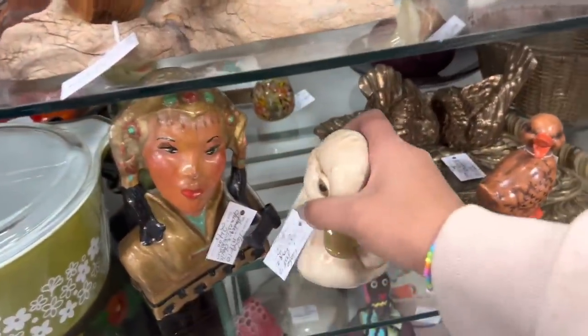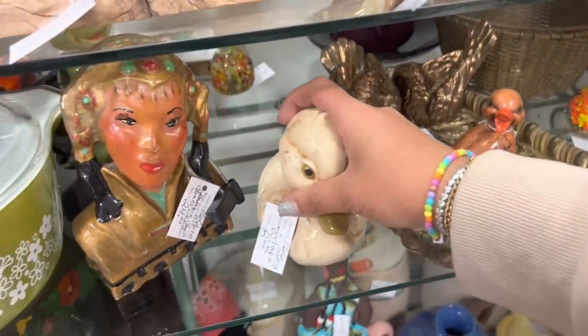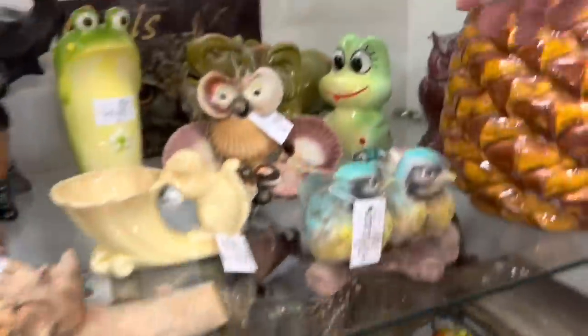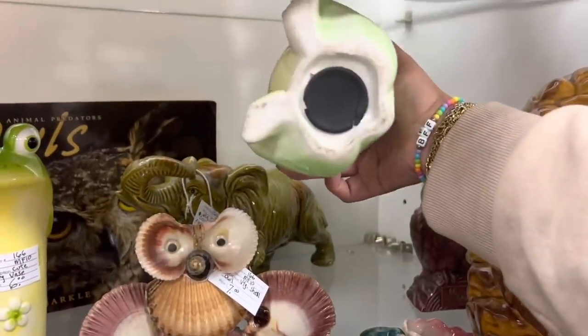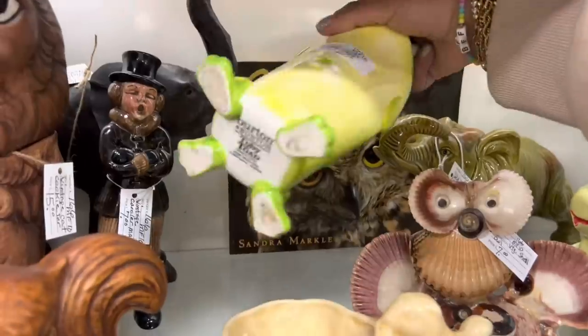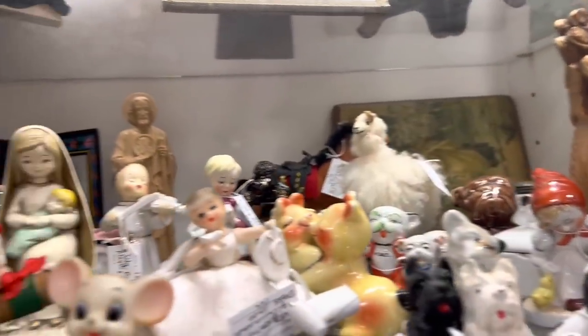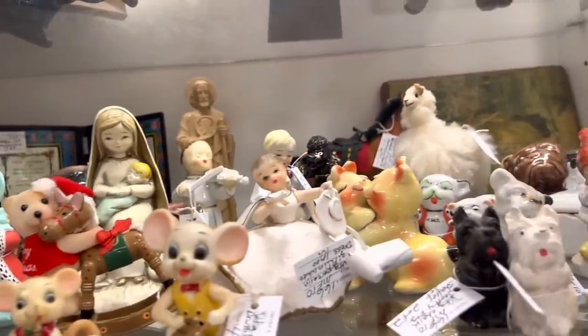Hey look, it's one of those ducks that Jocelyn bought! And it's only eight dollars — this place is incredible, the prices are amazing. Look at this frog, six dollars, so cute — he's got a little base. I think it's new, yeah definitely, but still really fun. Oh man, and look at this little trinket shelf!